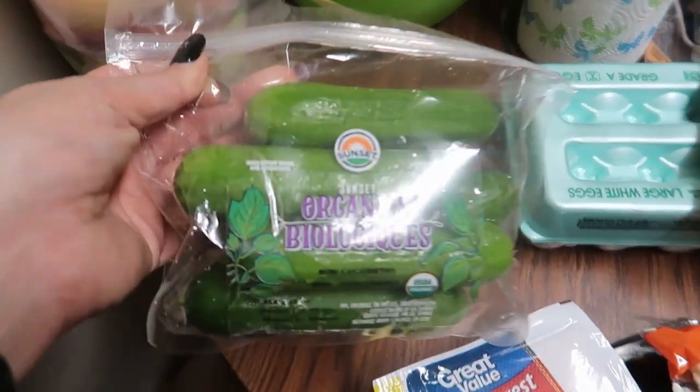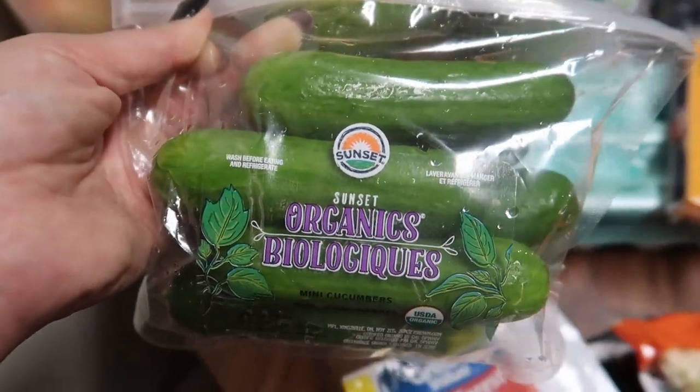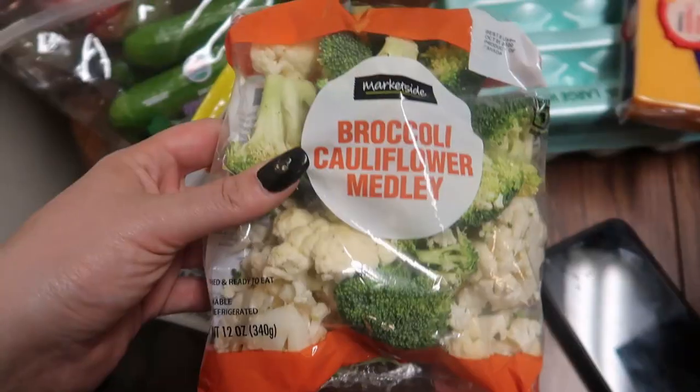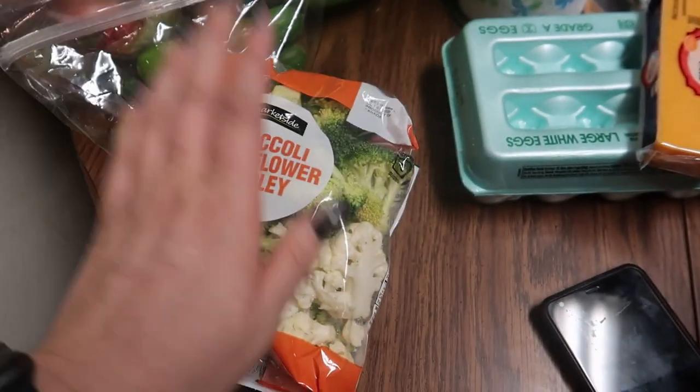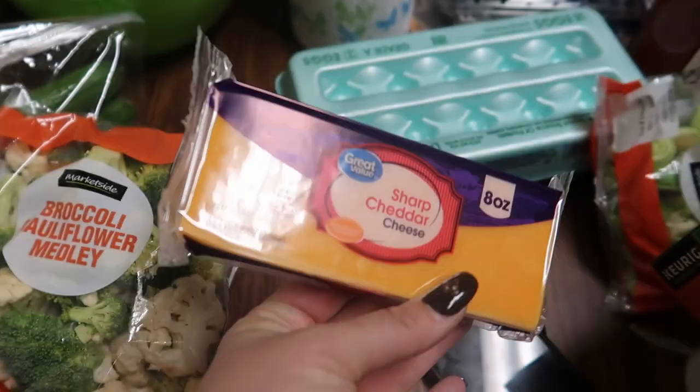I picked up some of these organic little mini cucumbers — I love these things. We got some black forest ham, some broccoli cauliflower medley — I think I got two of these — and a sharp cheddar cheese block.